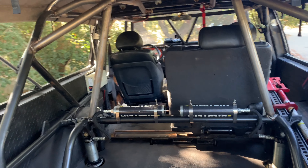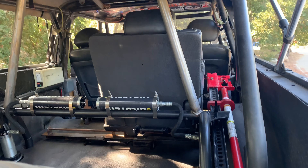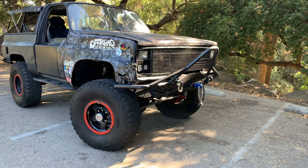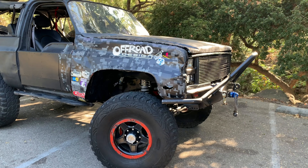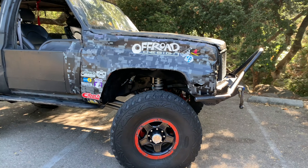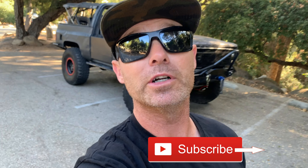Hey, what's up everyone, welcome to another episode of Merrick's Garage. Today it is the Rubicon recap. I'm going to be going through the truck telling you guys what worked, showing you what didn't, and giving you a recap roundup of the whole week's activities.